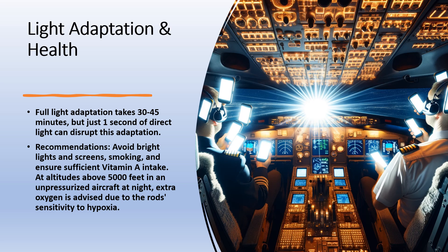A vitamin A deficiency can also lead to bad night vision. When in an unpressurized airplane at night flying above 5,000 feet, you would also most likely want extra oxygen because the rods are very sensitive to hypoxia.